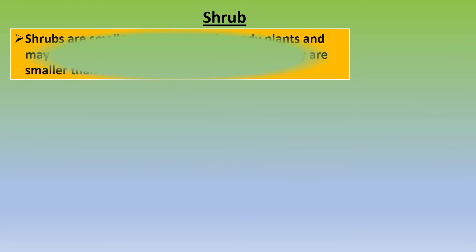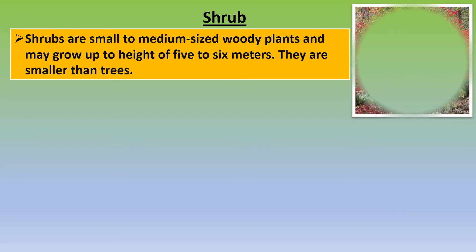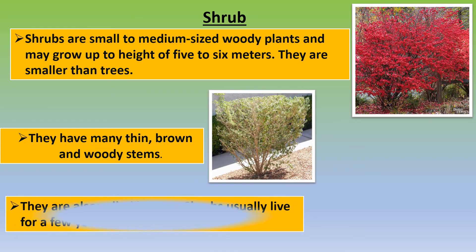Shrubs are small to medium sized woody plants and may grow up to a height of 5 to 6 meters. They are smaller than trees. They have many thin brown and woody stems. They are also called bushes. Shrubs usually live for a few years.